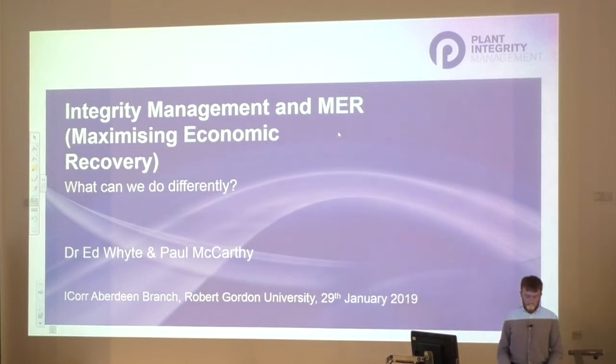This presentation aims to look at barriers to maximising economic recovery in our industry and explores different concepts to try and overcome some of the issues that we face. Essentially, this presentation tonight is aimed to provoke thought and discussion.